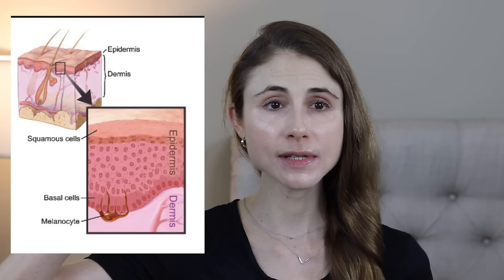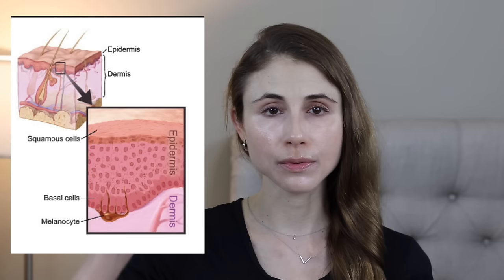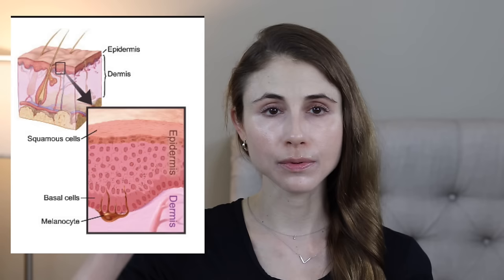Basal cell carcinoma is a type of skin cancer that arises in the cells at the basal layer of the epidermis of your skin. The epidermis is the top of your skin and consists of a stack of cells. The top of that stack is a type of cell called squamous cells, and the very bottom layer is a small band of cells called basal cells, right at the junction between the epidermis and the dermis.